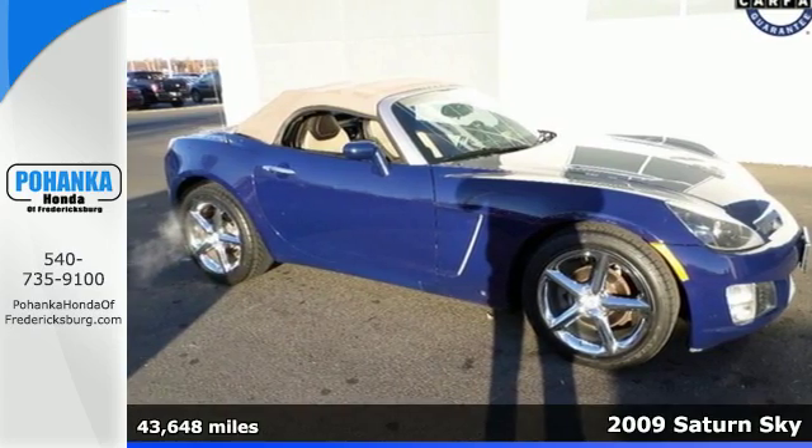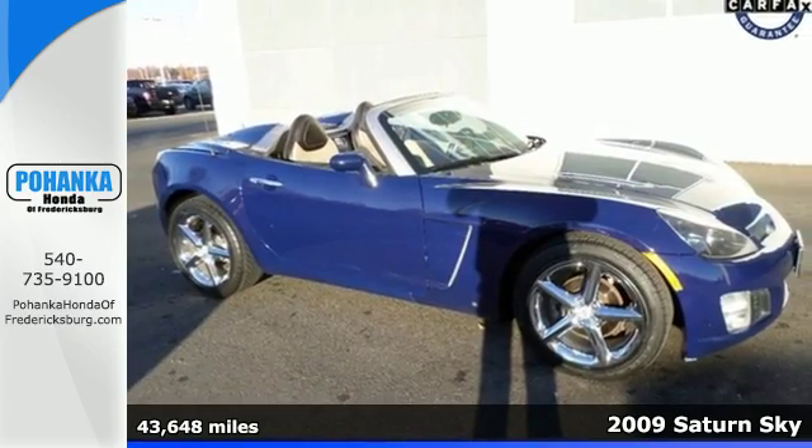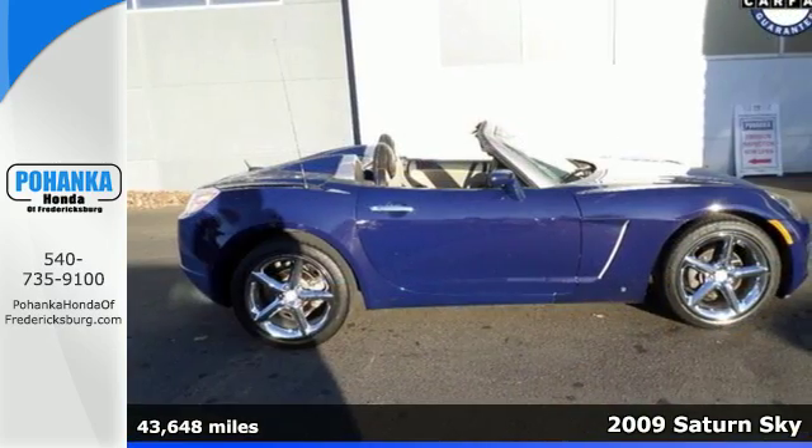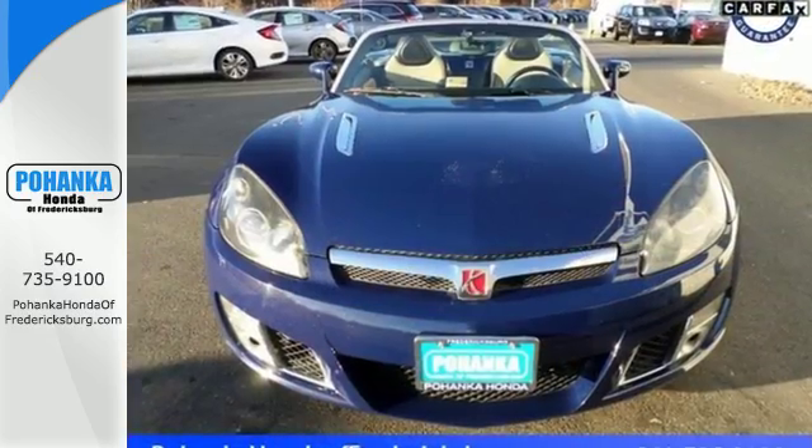It's a 2009 Saturn Sky. Standard amenities include a tilt steering wheel, 18-inch painted alloy wheels, a multi-function remote, and a premium 6-speaker AM FM CD MP3 audio system.